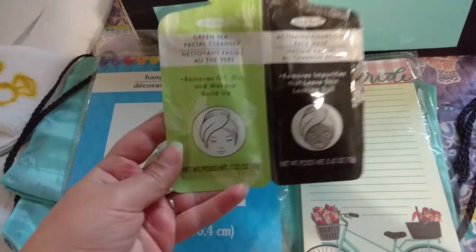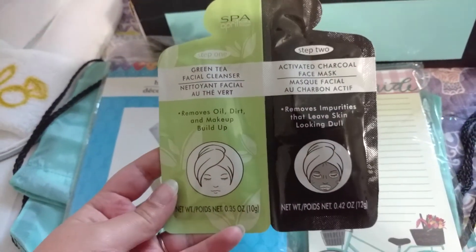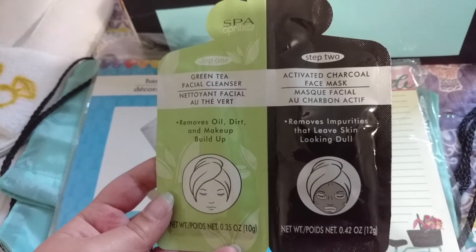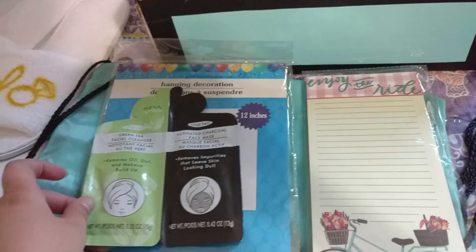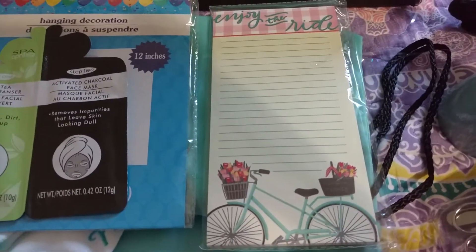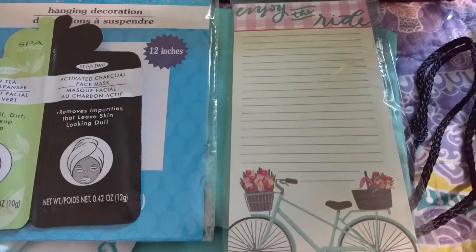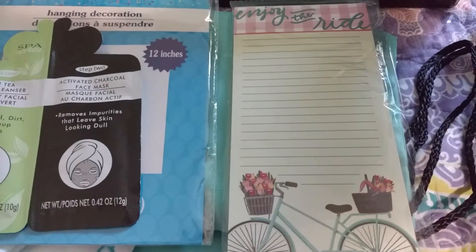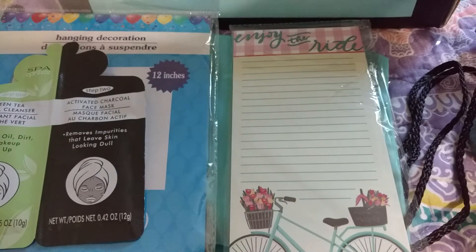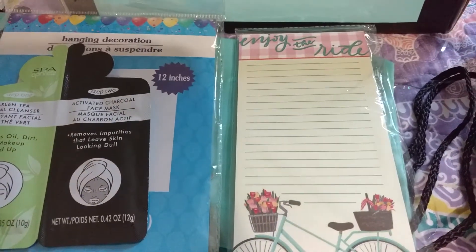And then I found this facial cleanser and face mask which I've used and it seems to work pretty well for my skin at least — I can't say about everybody. I also found this 'enjoy the ride' notepad which I just thought was so cute because getting engaged and getting married is such a ride; there's so much that goes into it and it's really hard some days, but I just thought it was really cute.